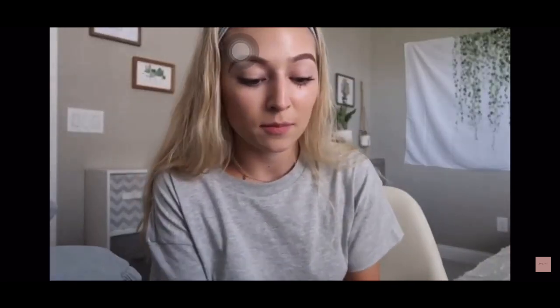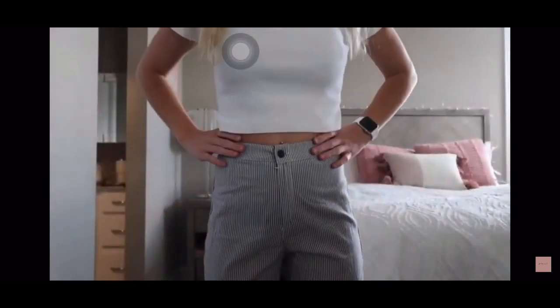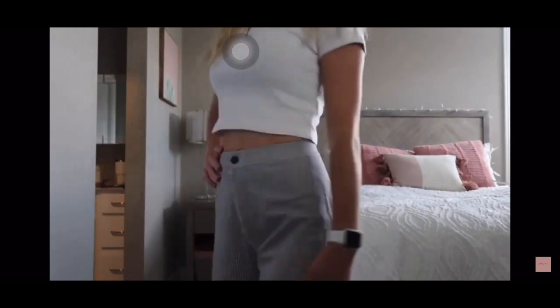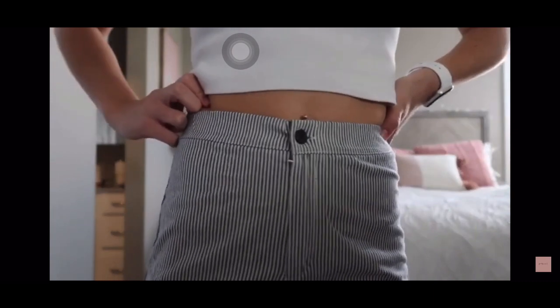Next is the pair of Brandy Melville pants I got and I think they are adorable. They're a straight leg — not too tight, not too flare at the bottom. Just an adorable striped pattern and super comfortable. I just really like them and can't wait to wear them.